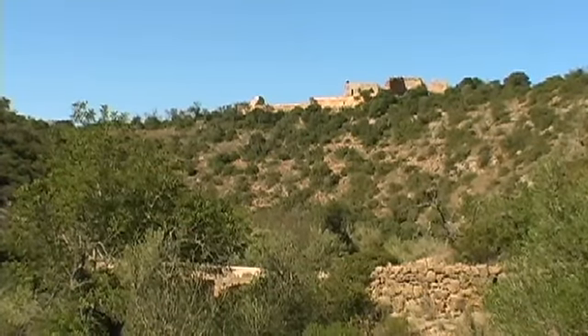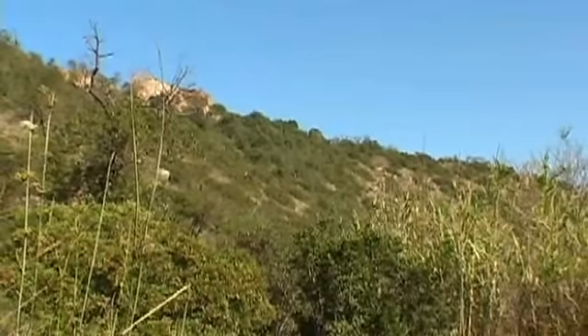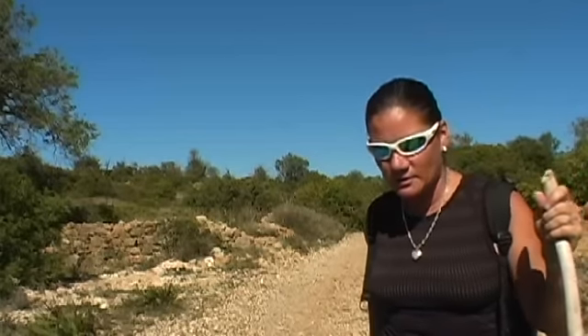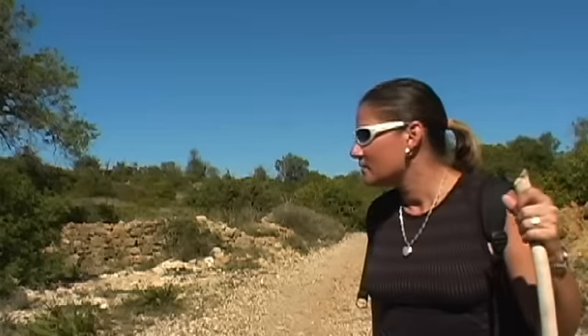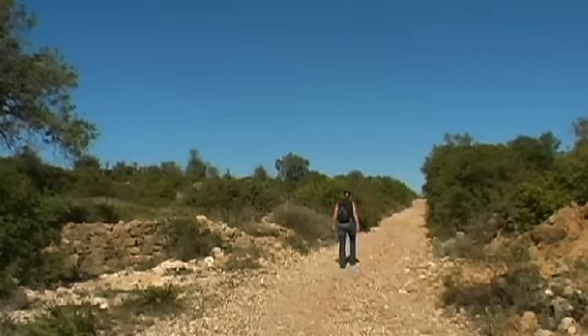We are now heading up towards the top, winding ourselves around towards the castle. About a half kilometer from the Roman bridge that we stopped at. The path is starting to get a little bit more — definitely steeper — but it's wide and it's well defined. We're just following it up there and taking our time because it's warm. Got my stick just in case.